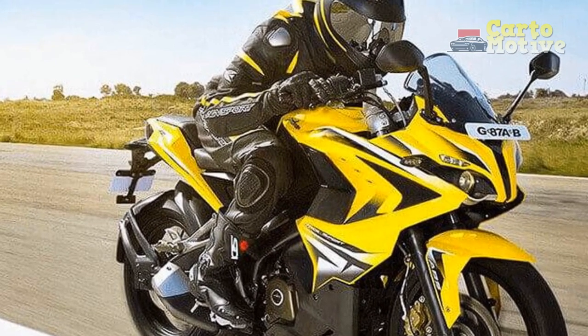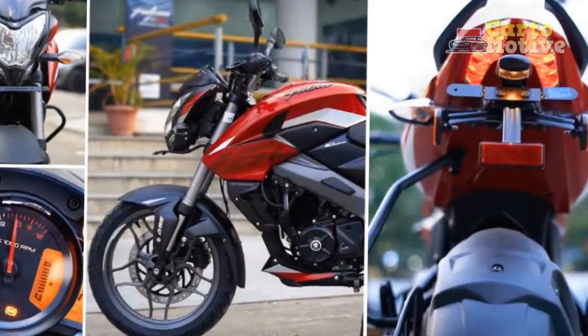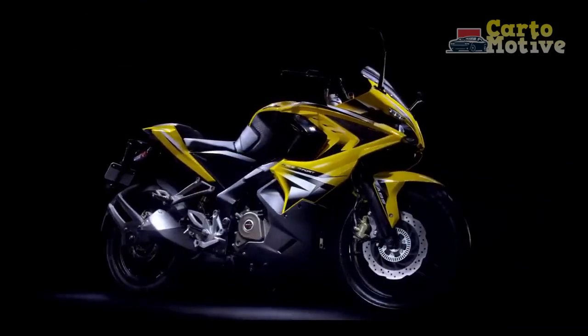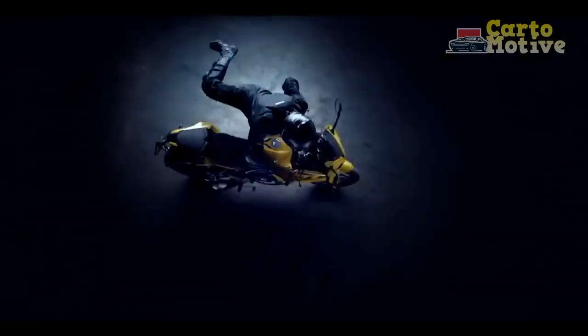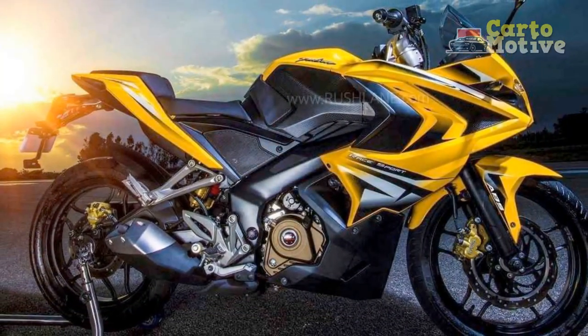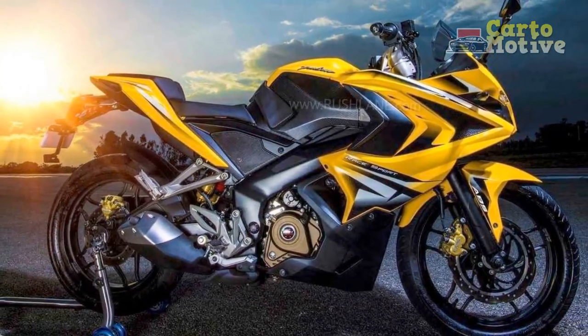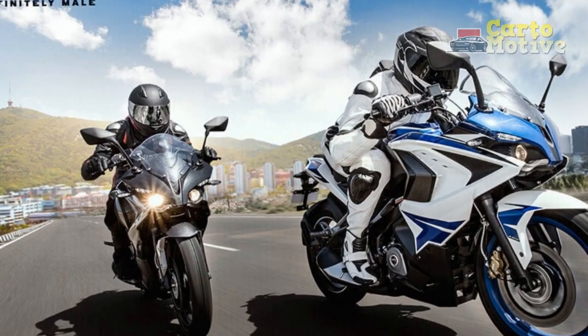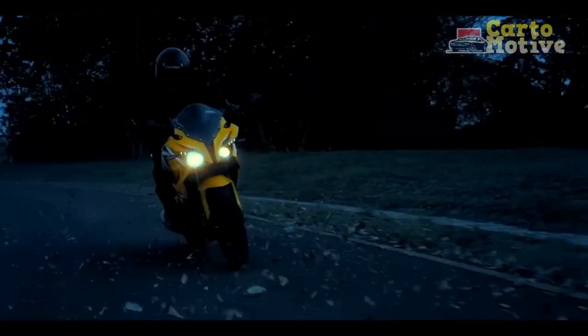Verdict — Unleash your inner road warrior: In conclusion, the Bajodge Pulsar RS400 presents a compelling proposition for those seeking an adrenaline-fueled, stylish, and technologically advanced riding experience. With its captivating design, heart-racing performance, and an array of modern features, the RS400 stands as a testament to Bajodge Auto's commitment to pushing boundaries and setting new standards in the world of motorcycling. Whether you're an avid enthusiast craving a blend of power and panache, or a commuter seeking a reliable and exhilarating ride, the Bajodge Pulsar RS400 promises to be a worthy companion on the open road. Strap on your helmet, grip the handlebars, and unleash your inner road warrior with the Bajodge Pulsar RS400.